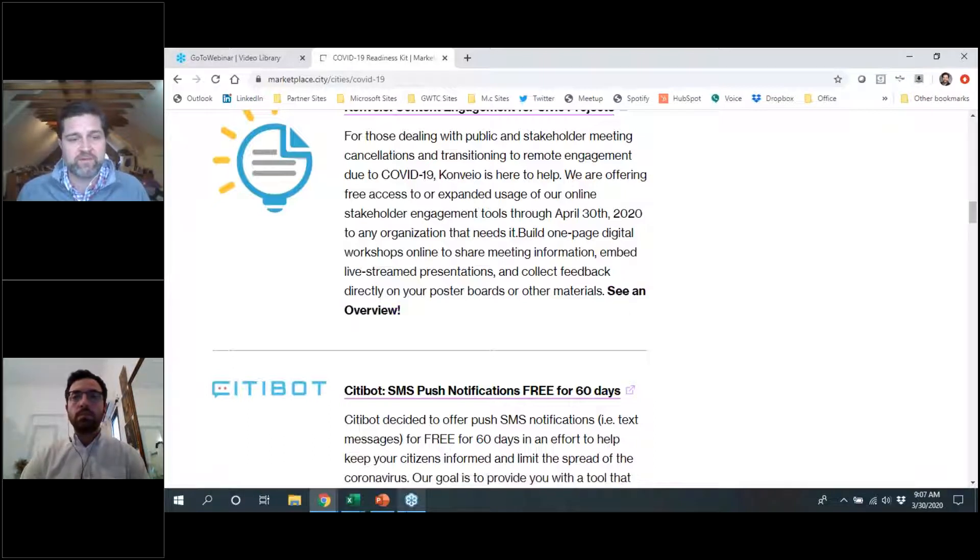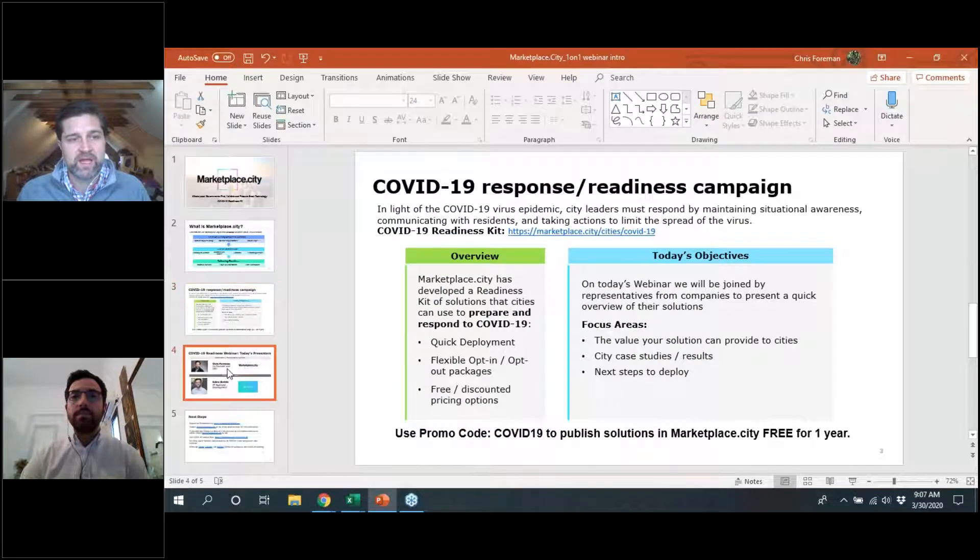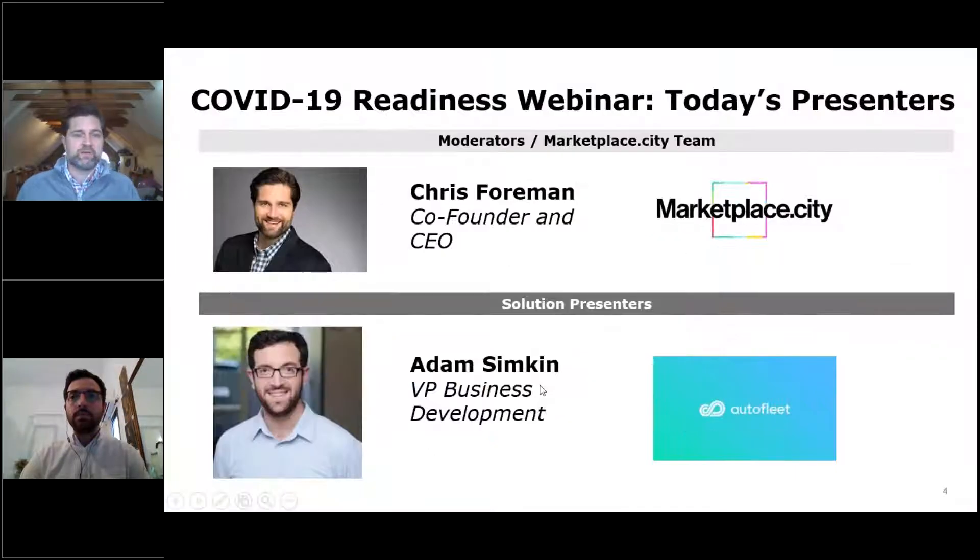Today we have Adam Simpkin from Autofleet joining us. Adam is the VP of Business Development for Autofleet. We're really excited about Autofleet because they have a rapid product that can help cities utilize underutilized assets and vehicles, and also enable public-private partnerships to allow private fleets to be onboarded into a public use environment so that we can best utilize all the assets within a community.